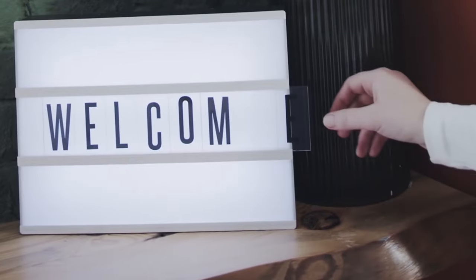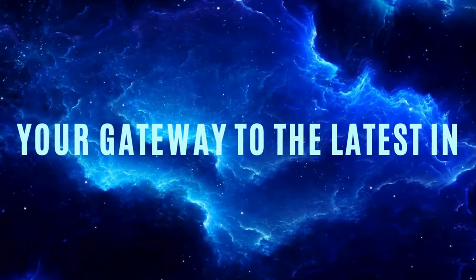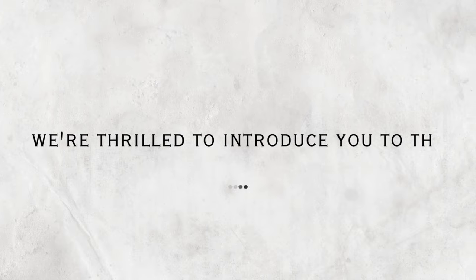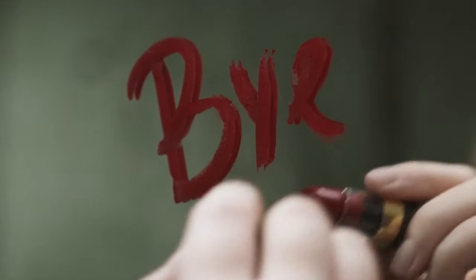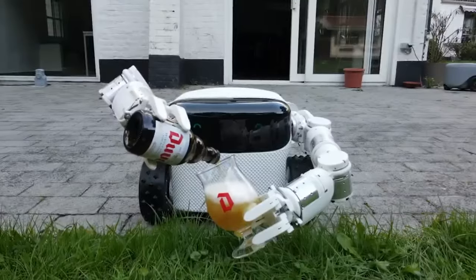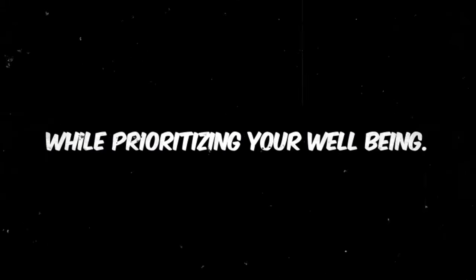Hey there, fellow tech geeks! Welcome back to another exciting episode on Techie Patient, your gateway to the latest in tech innovation. In this episode of the ultimate guide, we are thrilled to introduce you to the Lifespan Fitness Appara office bike — a game changer in blending fitness seamlessly into your work routine. Say goodbye to sedentary hours at your desk and hello to a healthier, more active lifestyle.